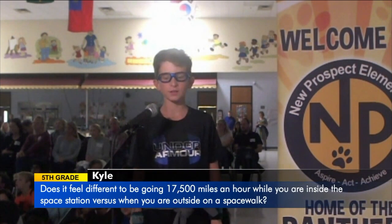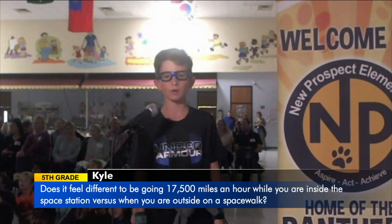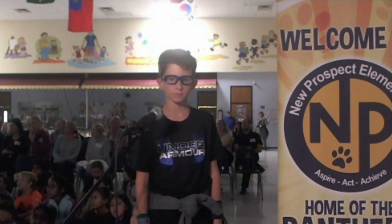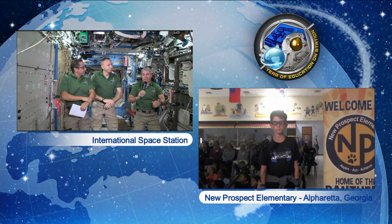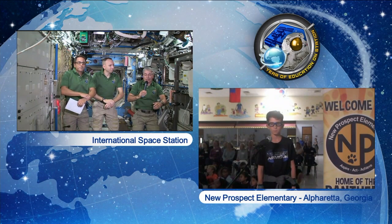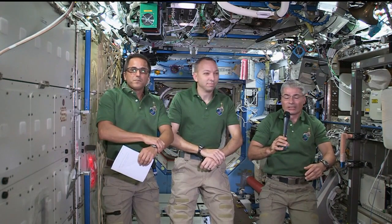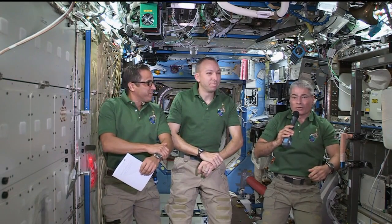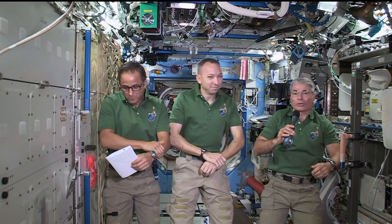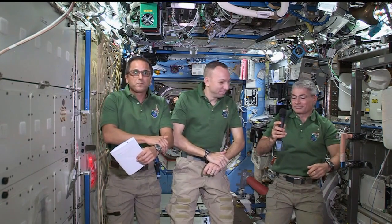My name is Kyle and I am in the fifth grade. Joe, does it feel different going 17,500 miles per hour inside the space station versus when you're out on a spacewalk? It actually feels just the same, because in both situations we're basically falling towards the Earth but keep missing it because we're going so fast — it feels like we're floating. The sensation outside is largely different just because of the sense of space you have and how far you can see. Also, it's not quite as easy to turn a corner quickly because you have a very heavy suit on, and if you do anything fast, the suit's going to want to keep moving and it's much harder to stop. So we tend to move very slowly and carefully outside.